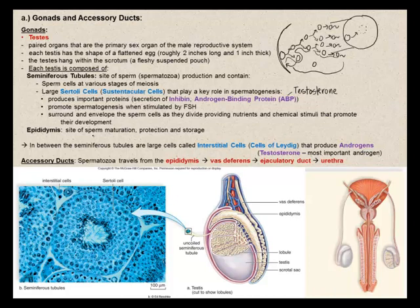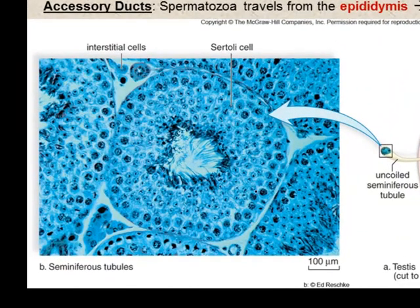In between the seminiferous tubules, we find large interstitial cells — also called cells of Leydig — that produce androgens, with testosterone being the most important. Sertoli cells produce androgen-binding proteins and inhibin, while the interstitial cells produce testosterone. Testosterone binds these androgen-binding proteins, which help concentrate testosterone within the seminiferous tubules, which is needed for spermatogenesis.